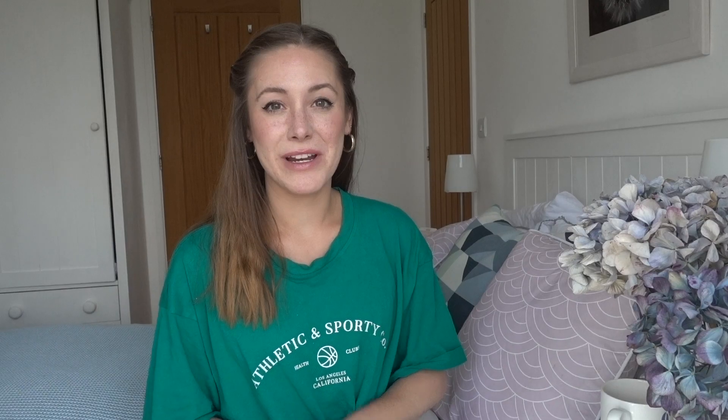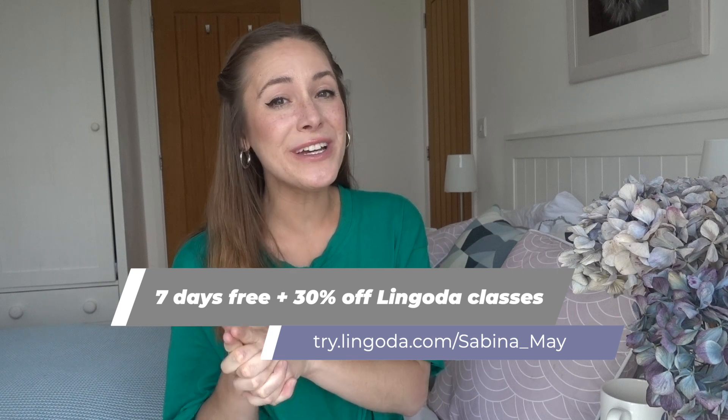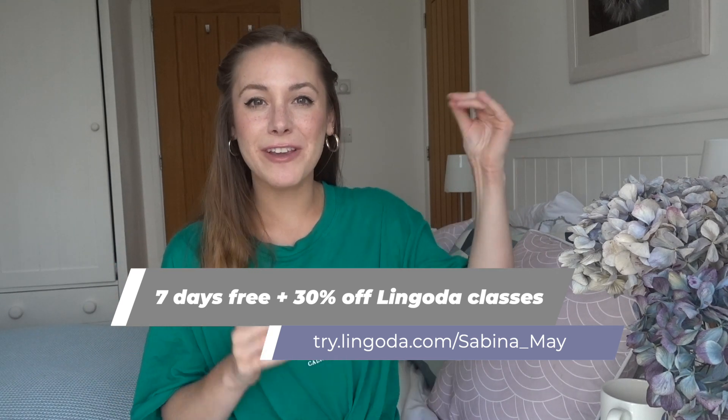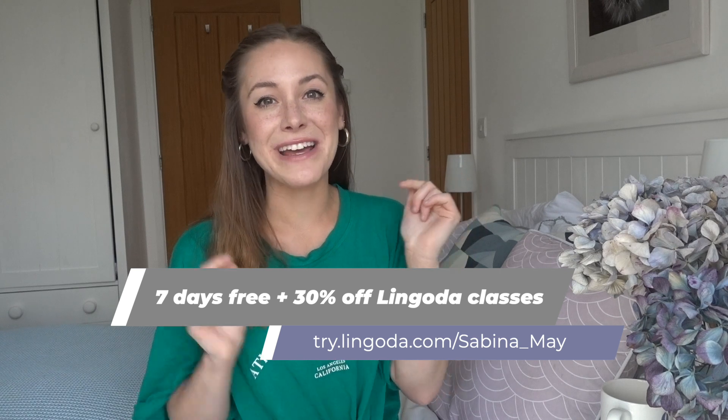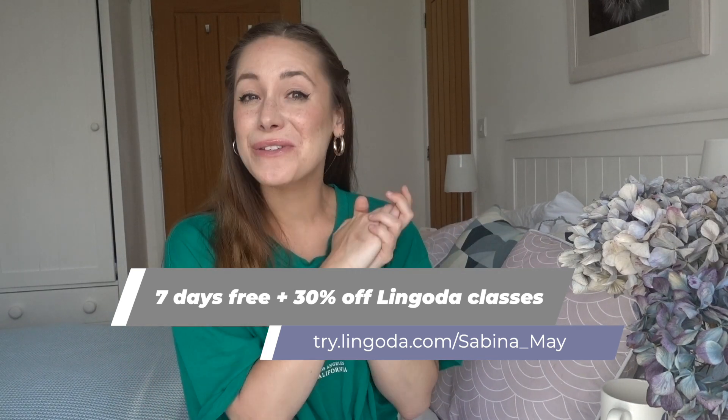I want to be very honest and transparent — I did receive the classes from Lingoda for free. The good news is that you can get a seven-day free trial from Lingoda as well. I've left the information in the description box and in the pinned comment, but I will be talking you through more of it later on in this video, so stay tuned.